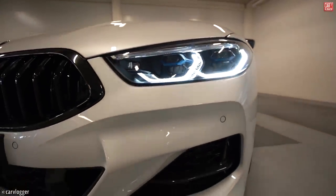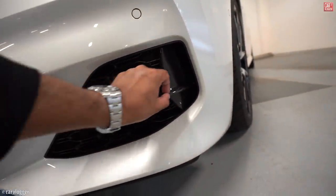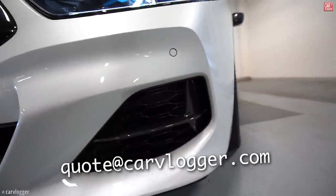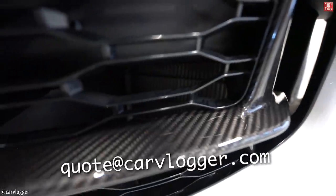Below those headlights you can also see some extra carbon fiber wing design on the front bumper. Behind that we have the intercoolers for the bi-turbo engine.